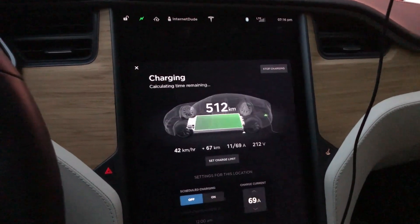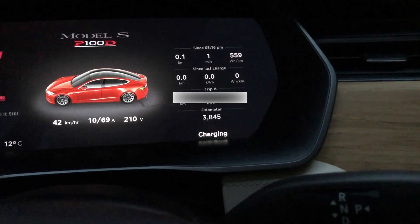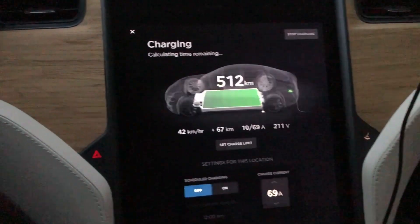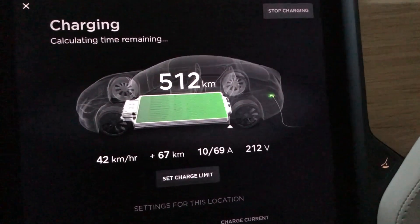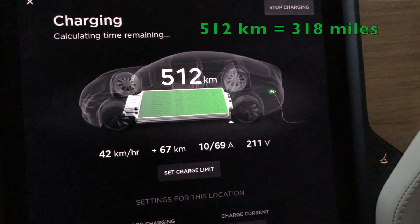I had a chance here to set the battery to charge to 100% and you can see that the car has 3,845 kilometers now. It's just on the final few minutes of a charge, but I was very impressed to see that I got 512 kilometers on a full charge.